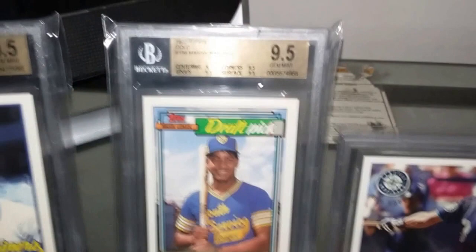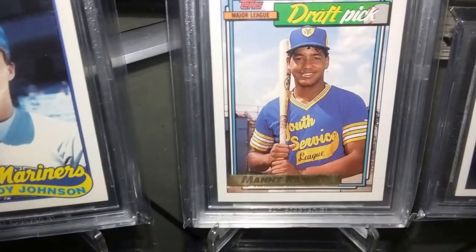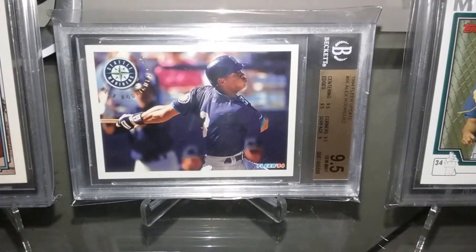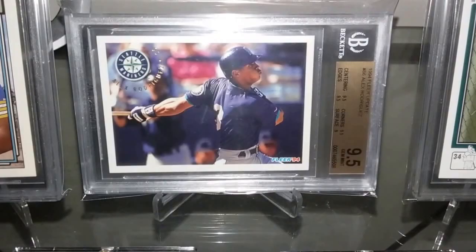For my 500 home run collection: Manny Ramirez out of 1992 Topps Draft Picks — the gold stamp version, got that in a 9.5. Alex Rodriguez out of 1994 Flair Update — this is my favorite rookie card of his, which is why I had to get it graded. Just an absolute beauty for the 500 home run collection, also a 9.5.